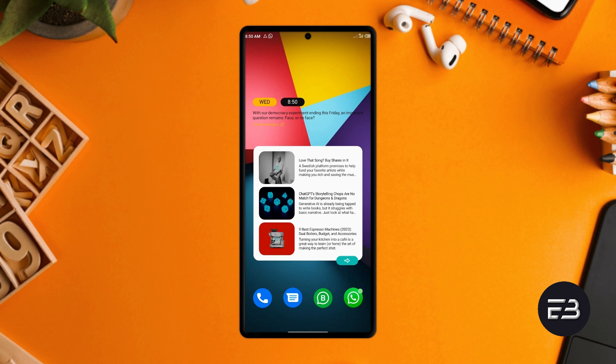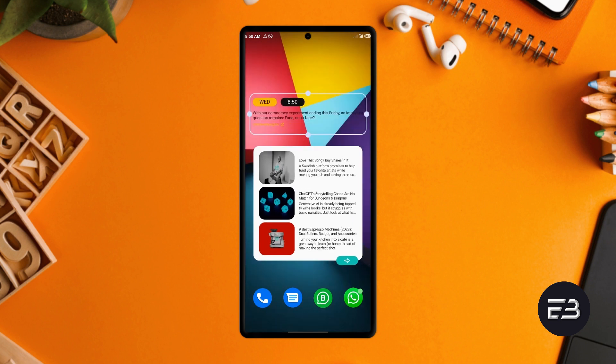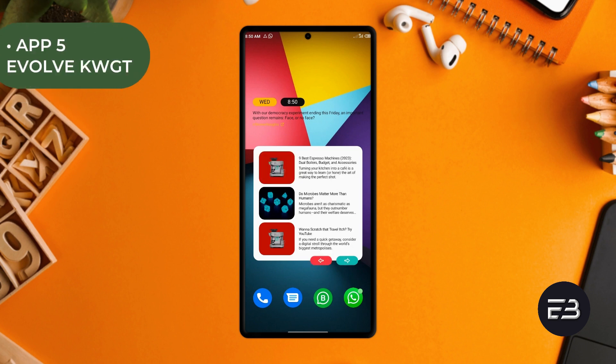Most KWGT widgets, even though they are great, provide only basic information — time, date, weather. But the unique one I came across recently, which goes by the name Evolve KWGT, is just amazing. Seriously, all its widgets are very purposeful and very informative.